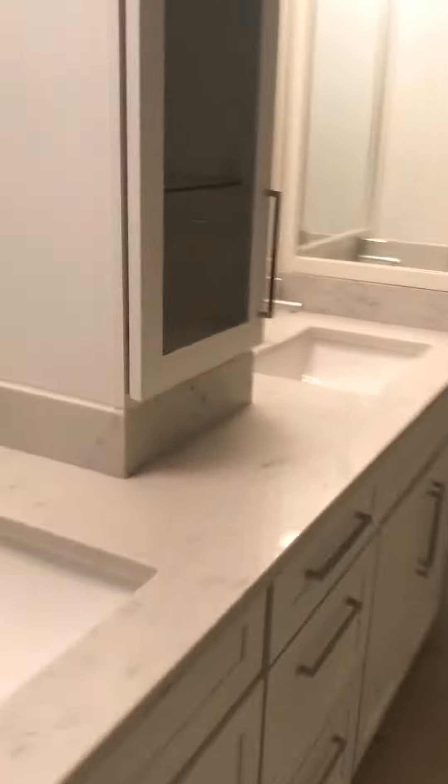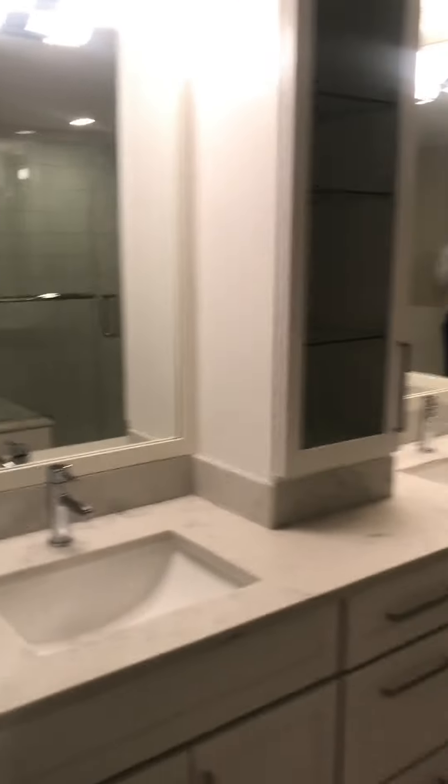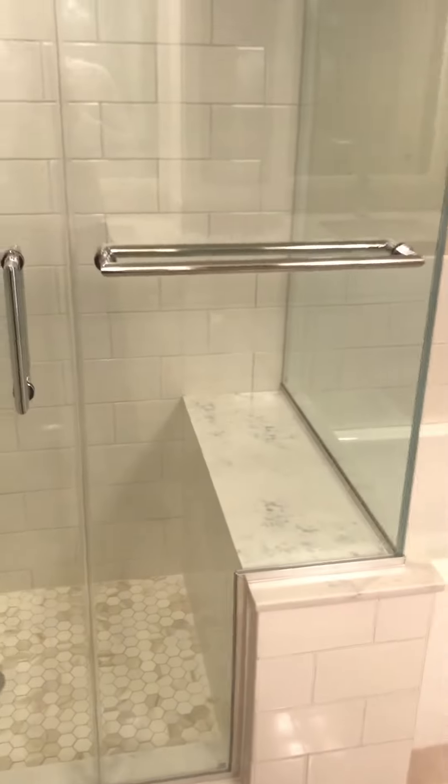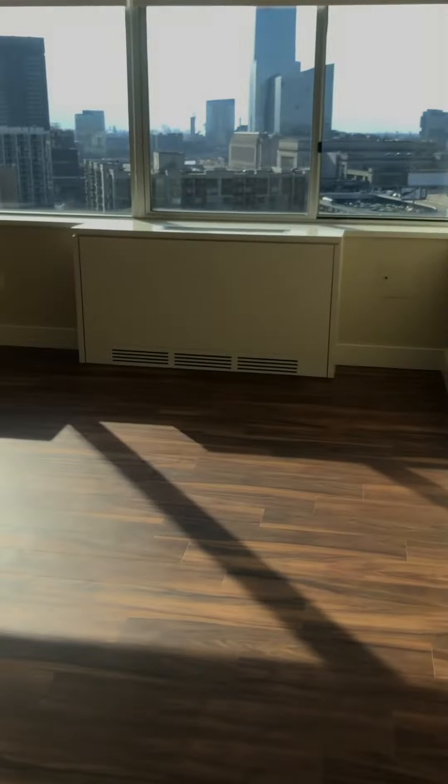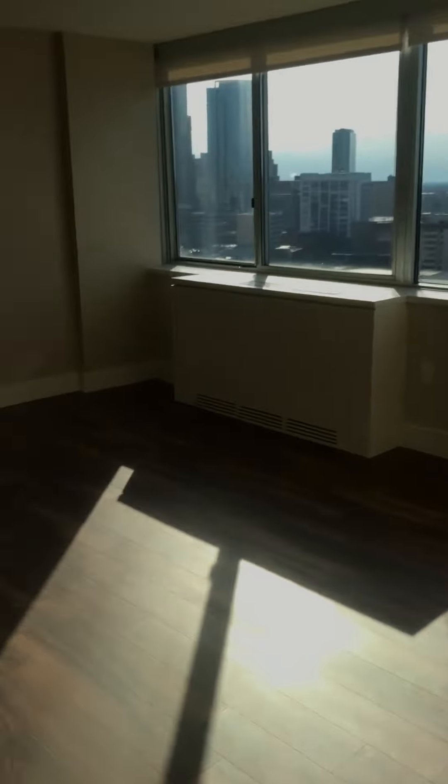This is the master bedroom bathroom with a nice him and hers setup. You have both the shower — where you can also sit down — as well as the bathtub. And the master bedroom itself is very, very large.